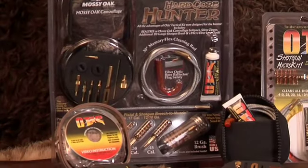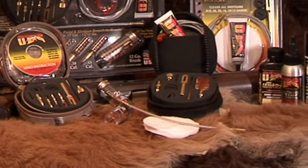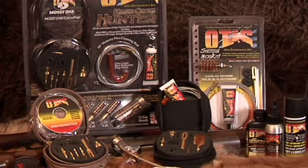Otis Technology manufactures a variety of versatile cleaning systems. Like many of you, hunting is one of my favorite pastimes. Otis Technology has created the perfect gift for the hardcore hunter in you.